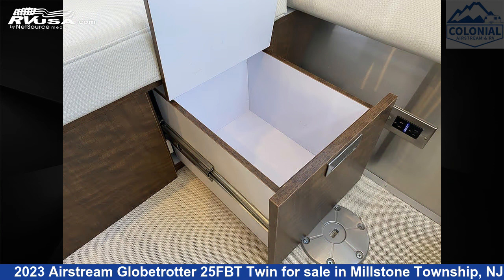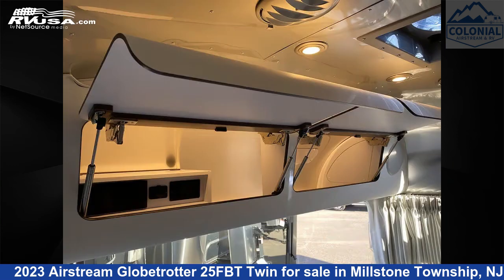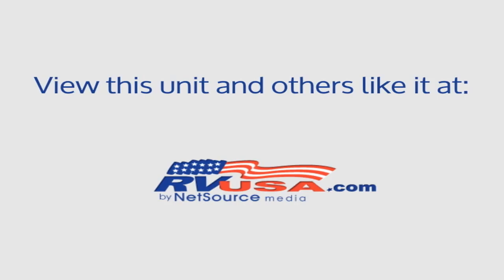The unloaded weight of this 2023 Airstream Globetrotter 25 FBT Twin is 6,100 pounds. For more information and pricing on this unit, and to see all units available for sale by Colonial Airstream and RV, visit rvusa.com.